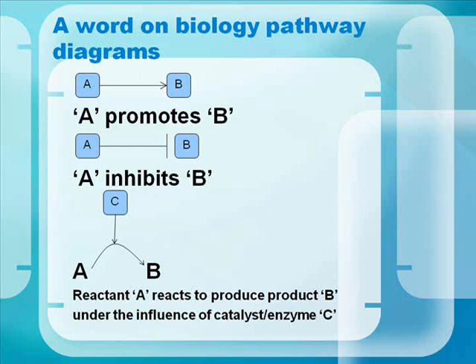We're going to be seeing a lot of biology pathway diagrams, so let's have a word on how these work. In the first example, we see A pointing to B — that means A promotes B. In the second example, A has a blunted arrow pointing at B, meaning A inhibits B. In the third example, A goes to B, catalyzed or enhanced by catalyst C.